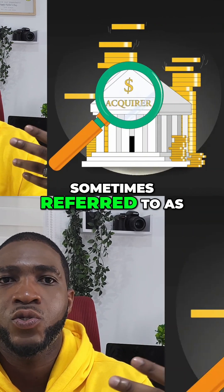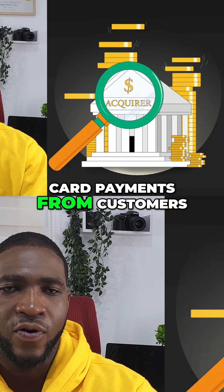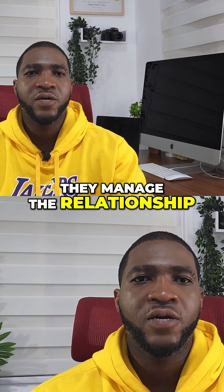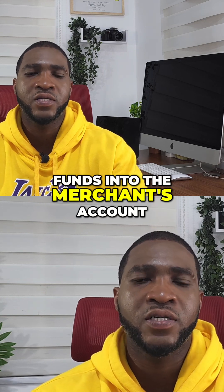The merchant acquirer, sometimes referred to as an acquiring bank, enables businesses to accept card payments from customers. They manage the relationship with the merchant, process card transactions, and ensure the settlement of funds into the merchant's account.